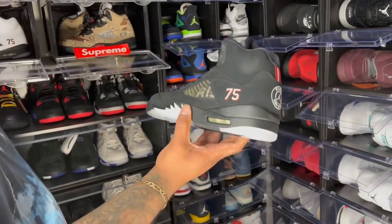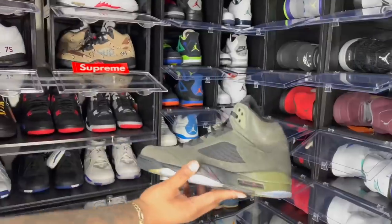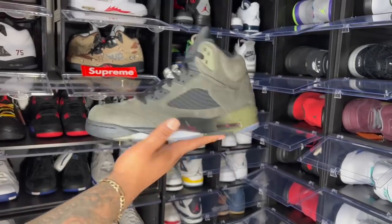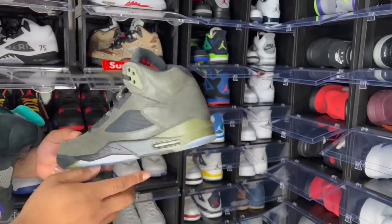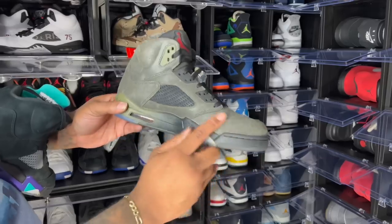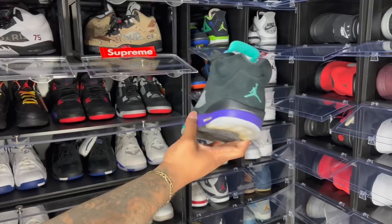Got the Air Jordan 5 PSGs — friends and family pair right here, regular pair right here. The PSG Fives were nice as well. The Air Jordan 5 Fears — out of the whole Fear Pack, the fives were so much harder to get and were way better. The crackle material like the Taupe Fours but it looked so much better on these.